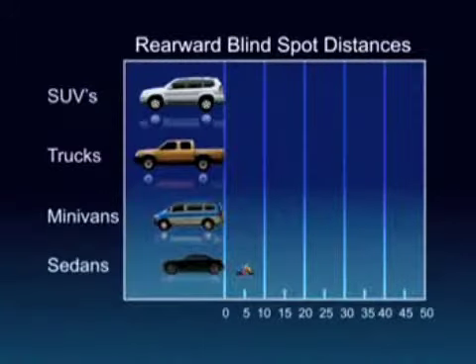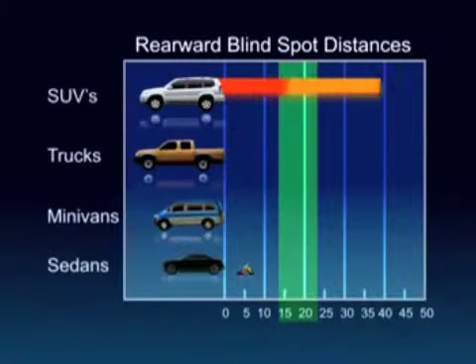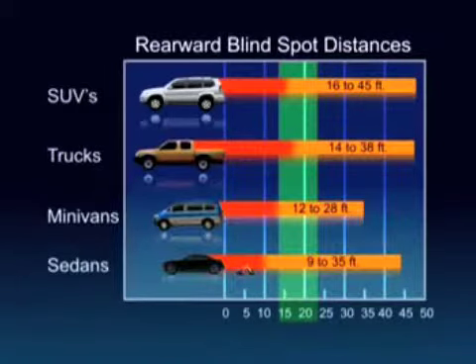Studies show that the average rearward blind spot for all vehicle types ranges from 14 to 23 feet. As expected, SUVs, trucks, and minivans have the largest rearward blind spots, often approaching 30 feet or more. But surprisingly, most sedans have blind spots that average just 2 feet shorter than the typical SUV.